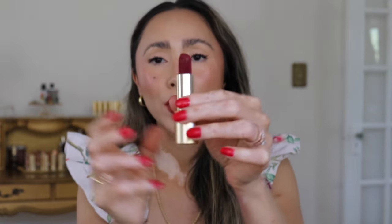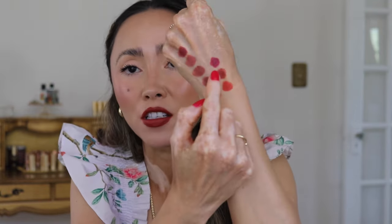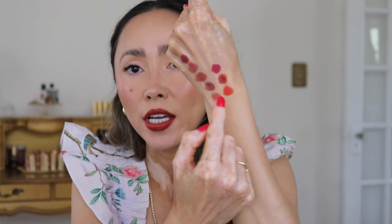I have three more lipsticks, but these will just be swatched on my hand. The next one is Myth — this one actually broke, so I'm going to be very careful. I would consider this a red lip but it's more of a purpley red, very vampy. Let me swatch it right next to Cinnabur. You can see very clearly on the swatch that this is definitely more of a purpley red — very vampy and very stunning. So we've got Dragon, Cinnabur, and Myth.